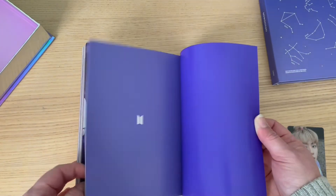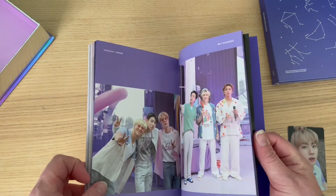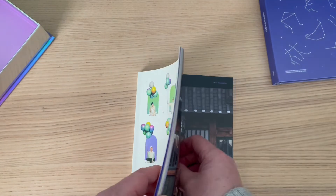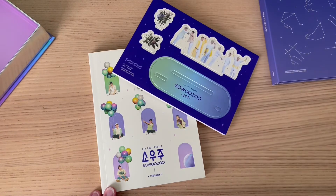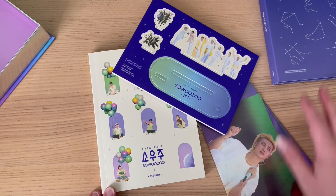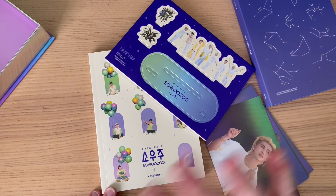So yeah, I hope everyone's okay with the notifications and news from the last couple of days. Everyone has been really happy with it. I hope you enjoyed the unboxing and I will be back soon with my unboxing of Proof — so look forward to that one. See you soon!